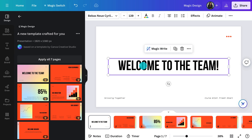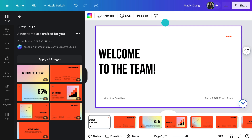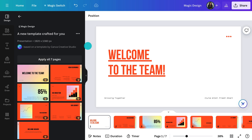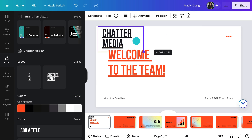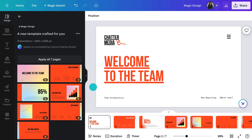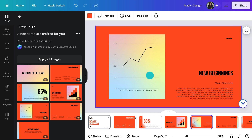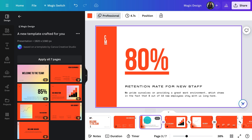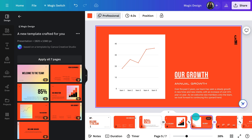Now you just need to make it your own. Move things around by clicking and dragging. Add in your logo and brand graphics. Double click on the text to change it. Adjust the charts by selecting and adding in your data. And this is looking on point — in like 30 seconds! That's why we say 'first draft fast' when we talk about Magic Studio tools.